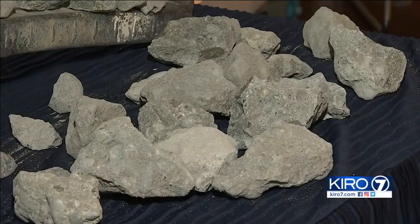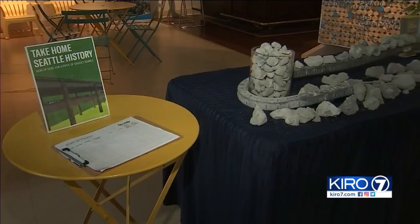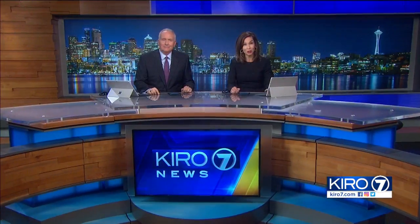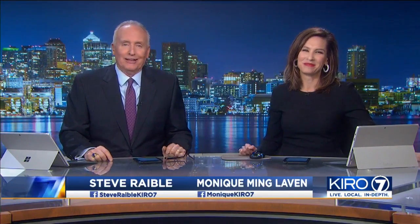As the last pieces of the Alaskan Way Viaduct come down, we are explaining how you can take part of it home for yourself. The long project to replace the viaduct with a tunnel is near its end. I'm Monique Mingloven — I want one of those pieces of concrete. I'm Steve Rabel. Now Seattle will focus on remaking the waterfront.